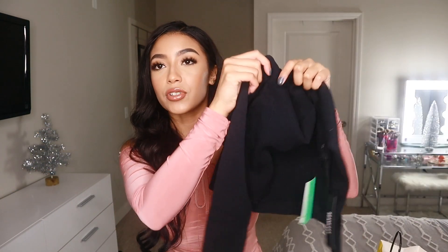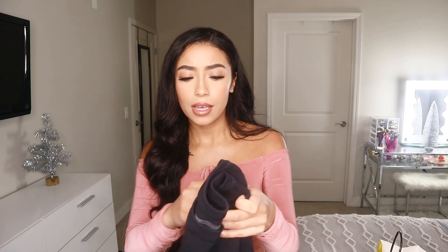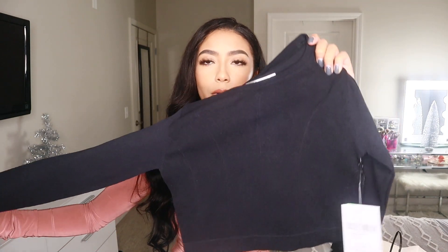Next up I have this long sleeve crop top, which is actually part of Forever 21's fitness collection. They have so many cute gym clothes there — I literally wanted to buy everything but had to stop myself. I was looking at similar ones from Gymshark and other popular athletic wear brands but they were all super expensive. This one was only $17 and it's black so I can wear it a lot.